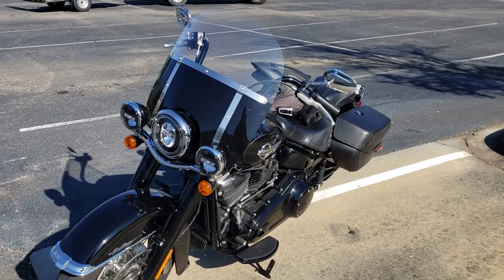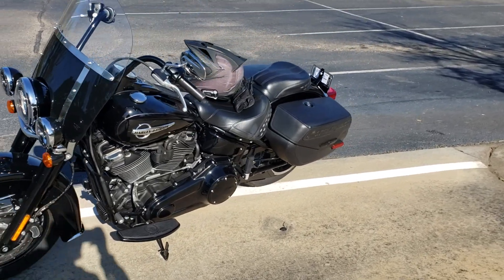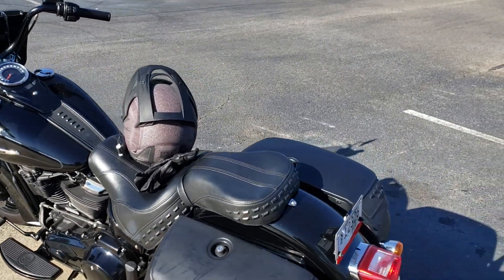Absolutely beautiful bike. And if this bike isn't your deal, come on down to Cox Harley-Davidson in Rock Hill — we've got a good collection of pre-owned bikes, all the brand new bikes, everything you want, everything you desire.